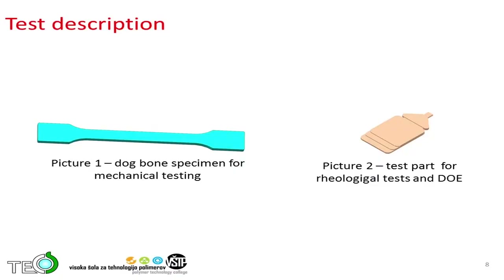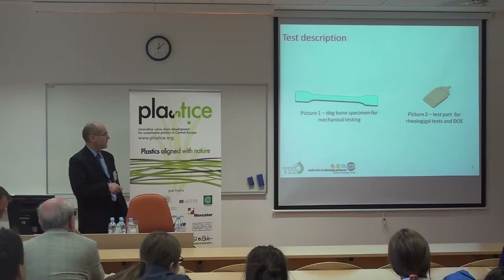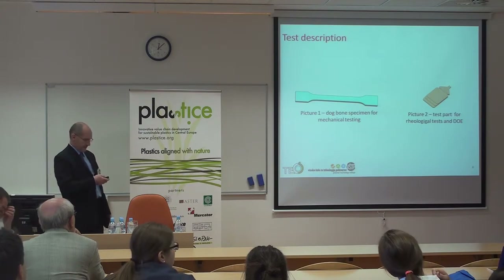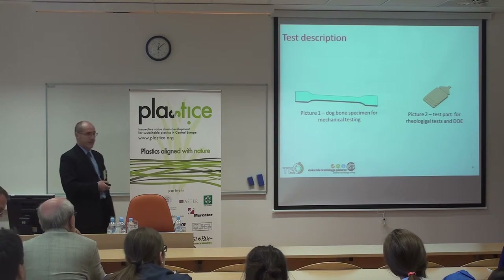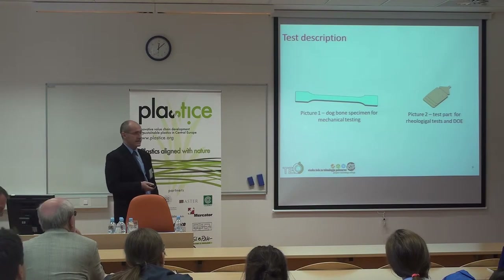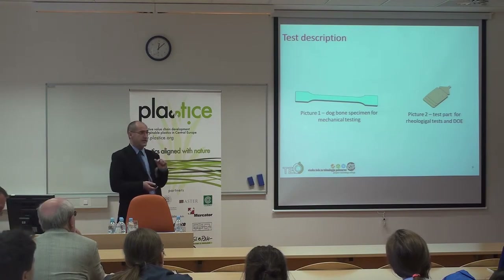The test description: we have tested on two parts. The dog bone — this is the classical specimen for mechanical testing. And the second part we developed is a stepped plate where the wall thickness at the end is just one millimeter. For such a critical material, this wall thickness is very thin, so the injection velocity must be increased to more than 100 mm/s. With this mold and part we performed rheological tests and also DOE.